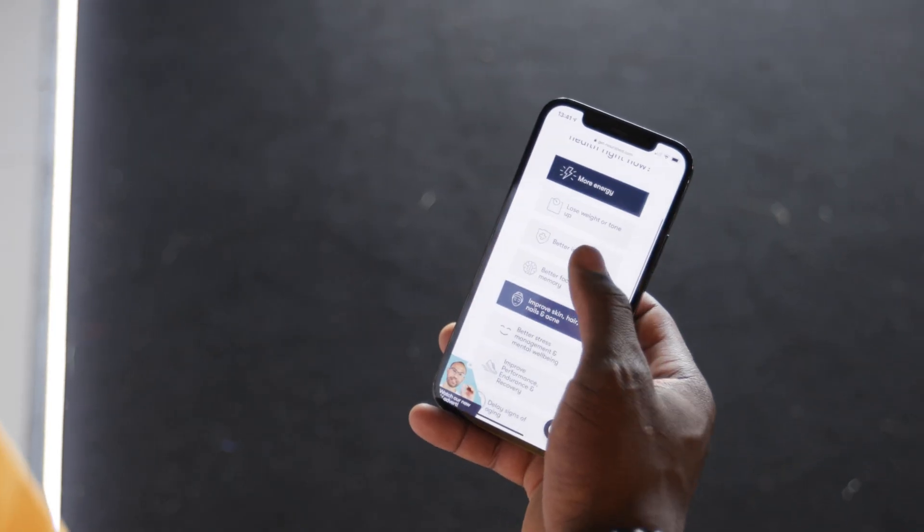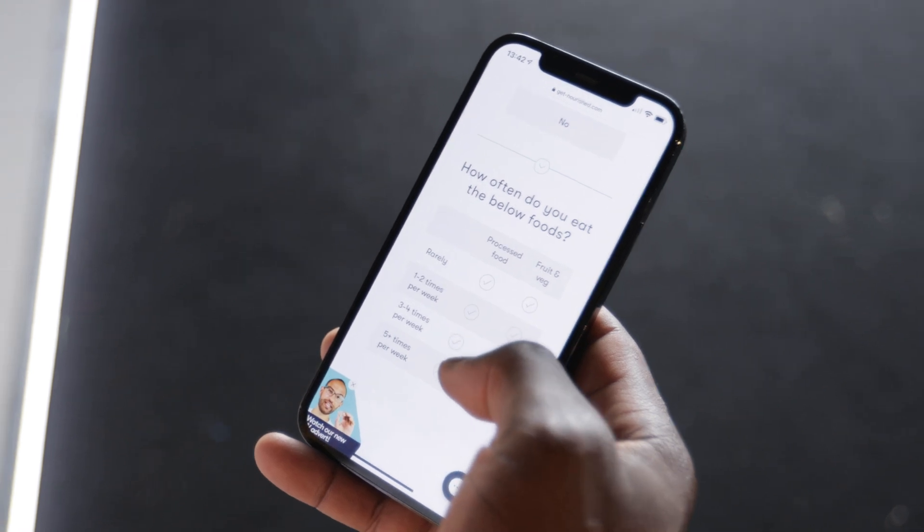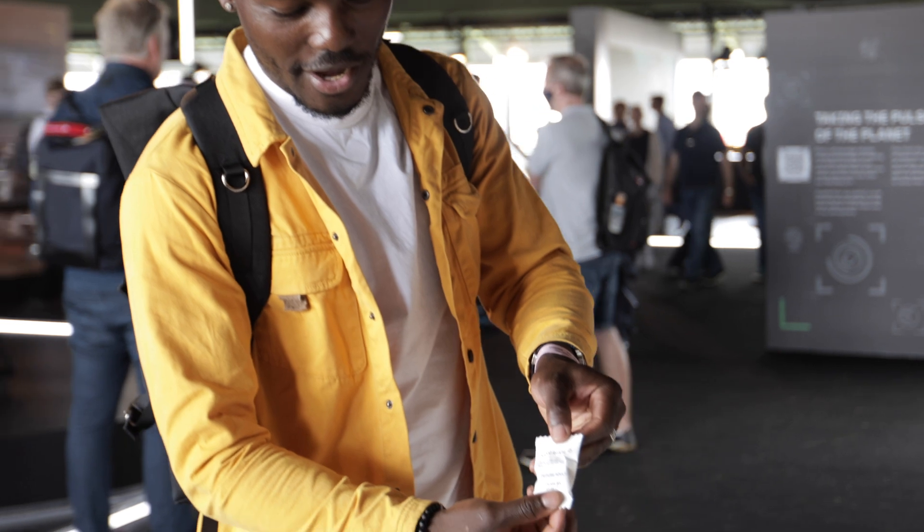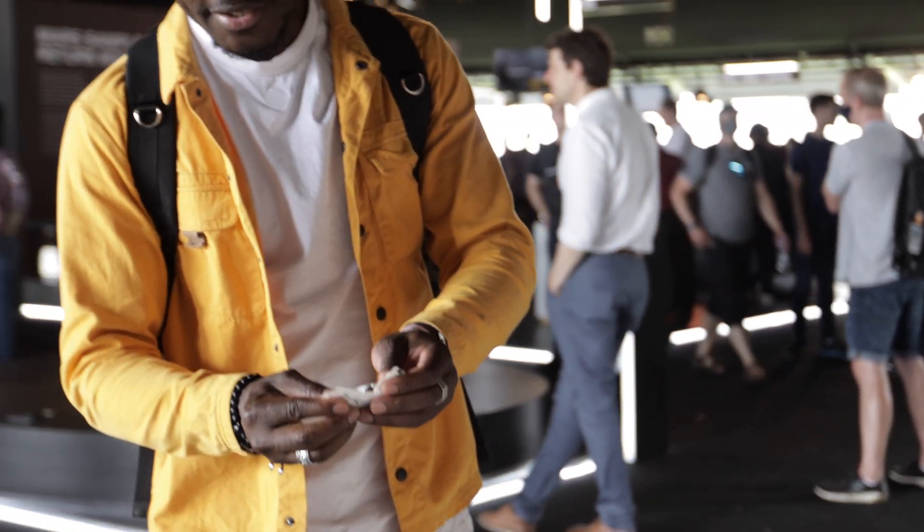First up, I've stopped at Nourished. The reason is they do 3D printed vitamins. The way it works is you go on the website, fill in a quiz where they find out about your lifestyle, fitness, and all your needs. Then they create a seven-layer vitamin tablet — it looks a bit like a tablet but it's more of a gum. You can order it in seven stacks and have it sent to your house. This is a typical package, personalized just for me.